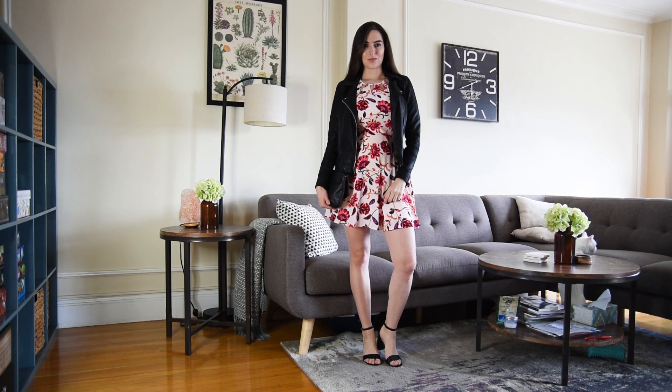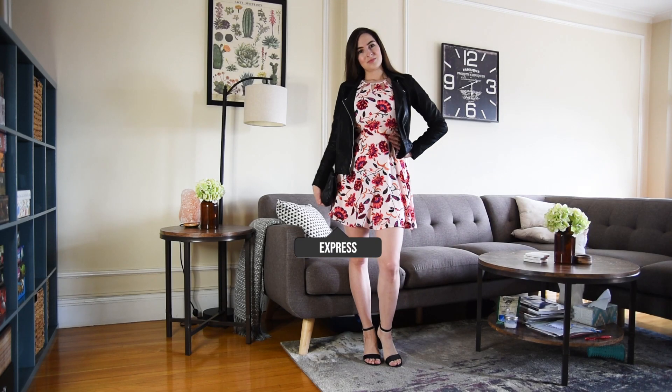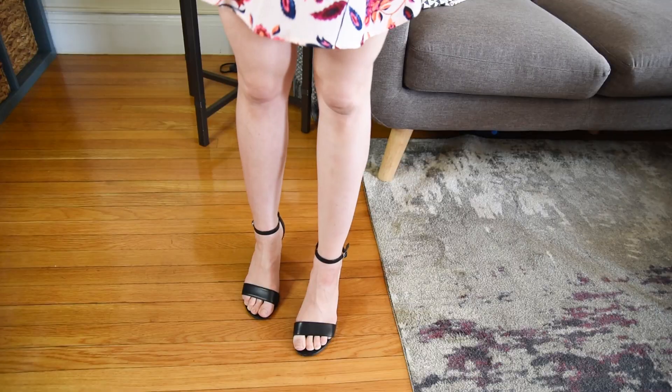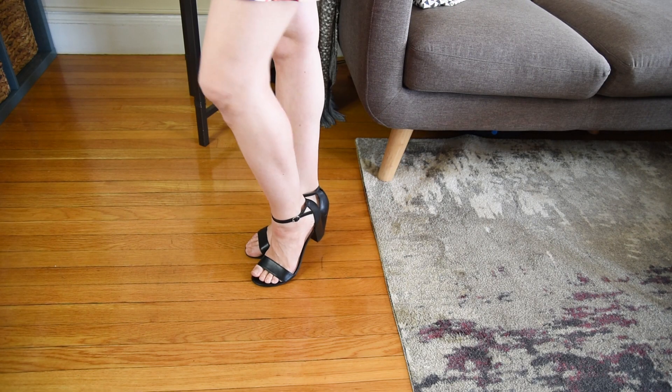So for this first outfit, I think it's more of a going-out slash date night outfit. I chose this off-white floral dress and since spring is not the hottest season, I paired it with my leather jacket and these cute black heels. I wouldn't normally wear this dress with black shoes because it's a very light color, but I think in this case it looks good with a black leather jacket.